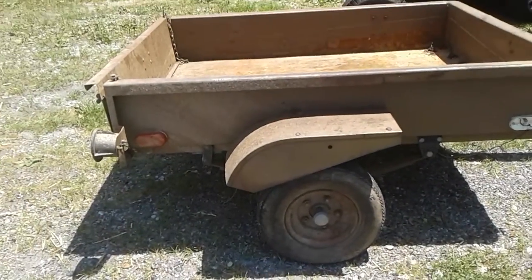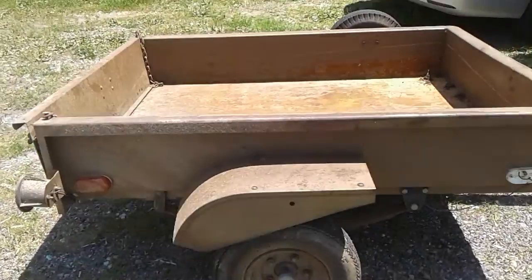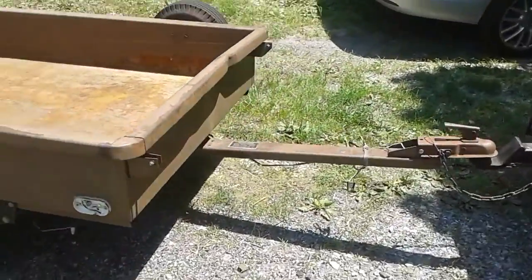Five lug. Are they eight inch? They're eight inch. Got one dent in it.